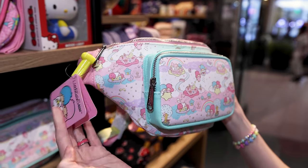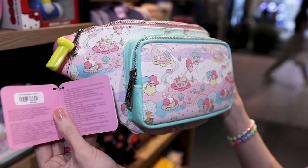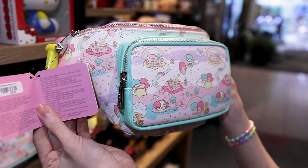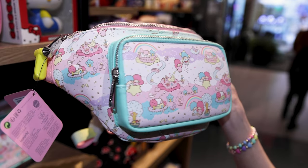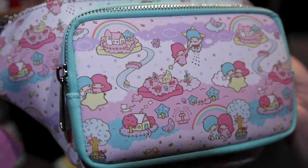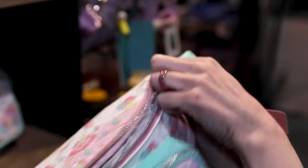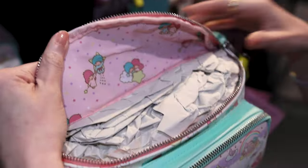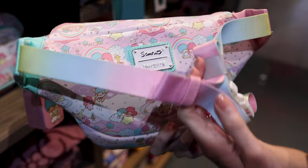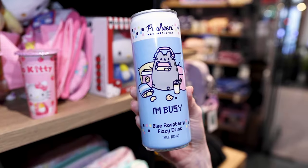Little Twin Stars — this is a Lounge Fly fanny pack for $40, so not a bad price. The Twin Stars are the cutest, with little pastel heads. It has an interior design too. Here is the Lounge Fly plaque and look at the belt — it's nice and pastel rainbow. This is too cute.